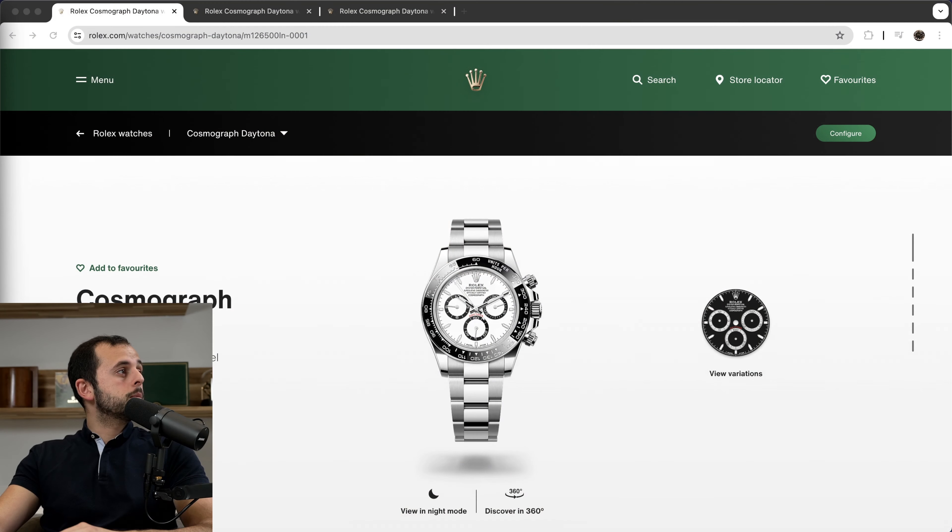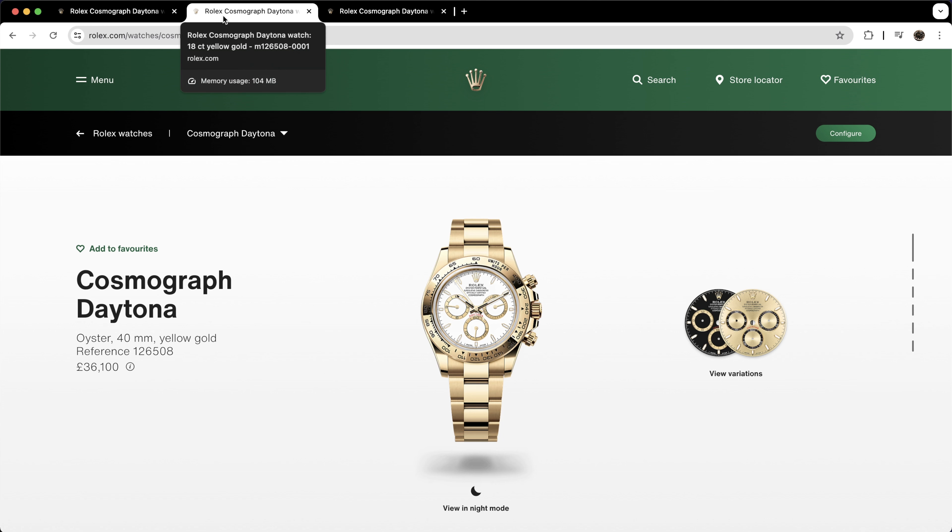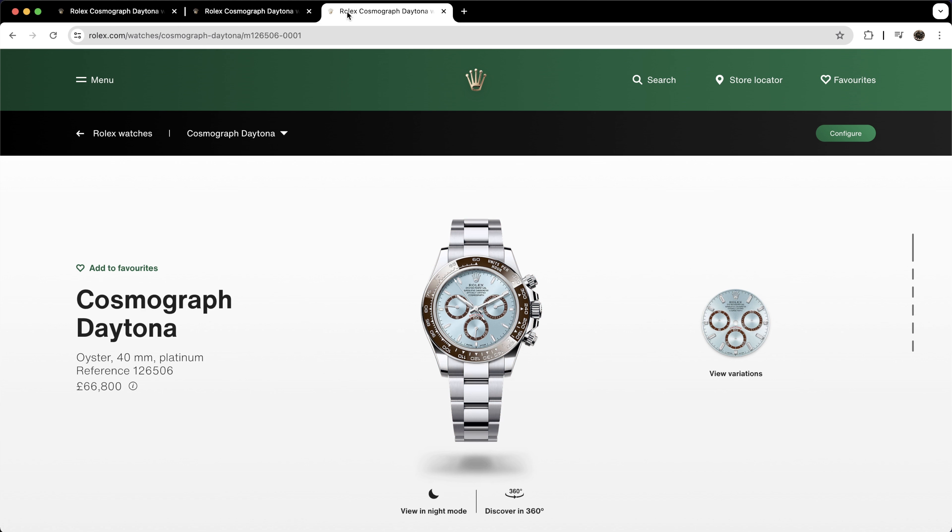Let's start with one of the perfect examples and that is the Daytona. The Daytona has been made in multiple metals — steel, steel and gold, gold and platinum. I'm going to take you through the Rolex website and show you some retail prices. You can see the stainless steel one going for £13,200, the yellow gold one going for £36,100, and a huge jump to £66,800 for the platinum. Anyone watching will say they understand why the gold version is almost three times more expensive than stainless steel.